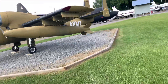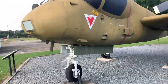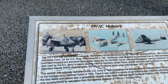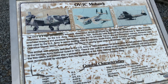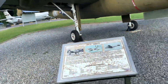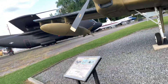Let's see what this is - an OV-1C Mohawk. That's cool. Army spec plane. Twin propeller - or a turboprop, as they call it. There's its missile right there.